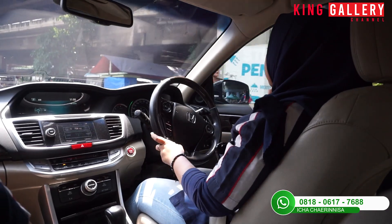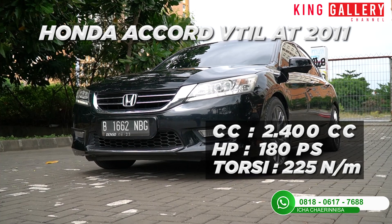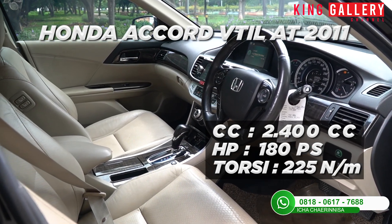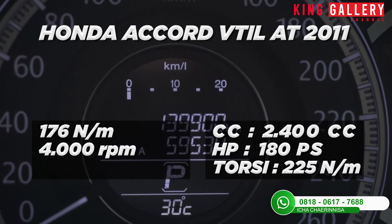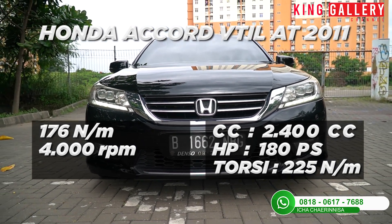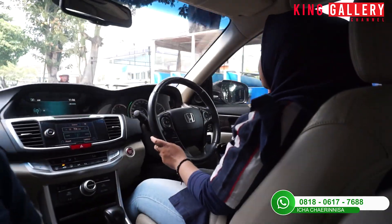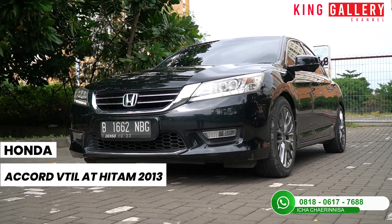Mobil ini untuk dipakai harian juga enak banget. Untuk kapasitas mesinnya dia di 2400 cc dengan tenaga maksimumnya kurang lebih di 225 Nm dan torsi puncaknya mencapai 176 Nm. Untuk kenyamanan dari mobil ini juga sangat nyaman. Mobil sedan itu enaknya dia napak di jalan jadi nggak berasa body roll-nya karena memang dia napak di jalanan aspal.